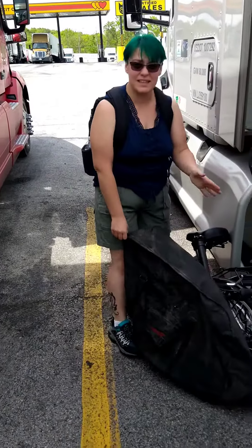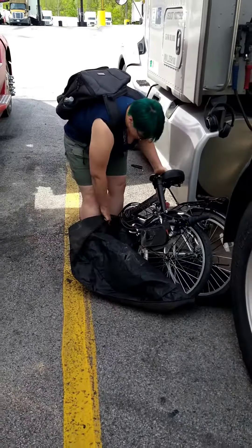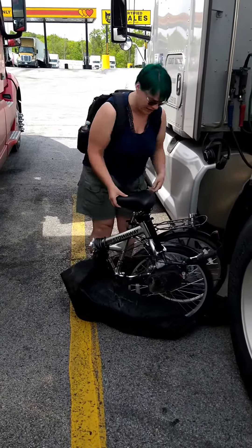I keep it in this bag just to help protect it. I bought the bag separately.